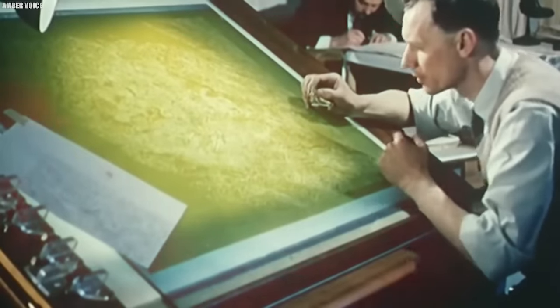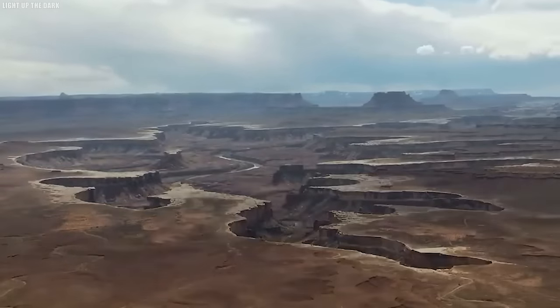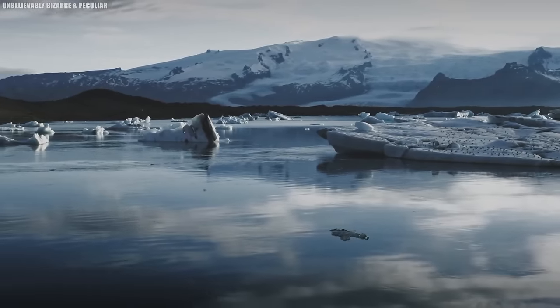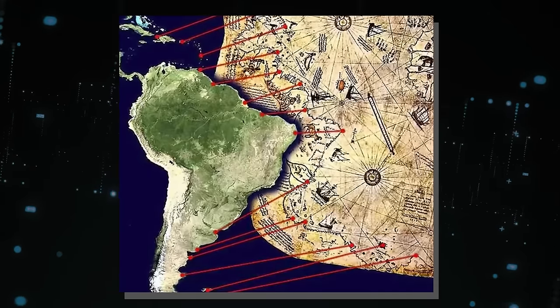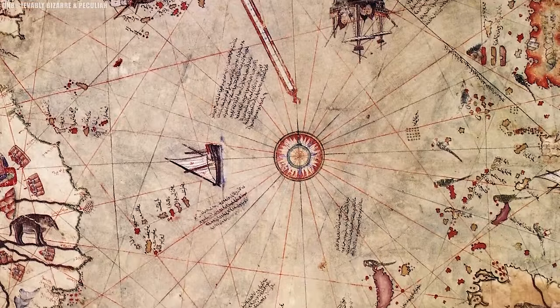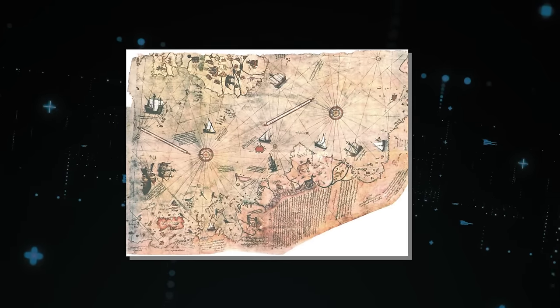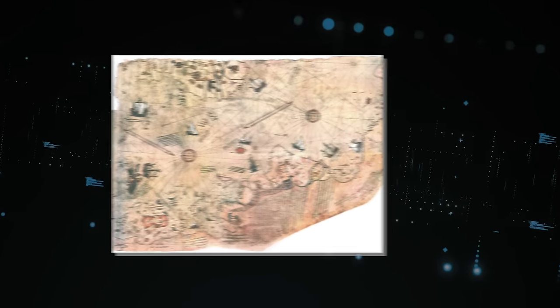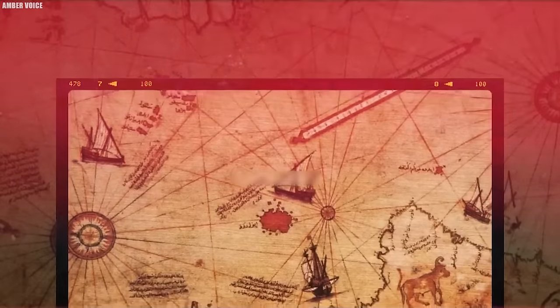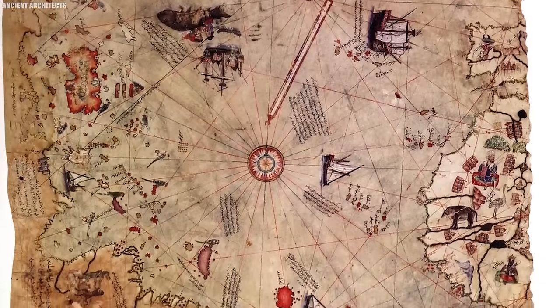What baffles scholars is its depiction of the Americas. In an age when the New World was largely uncharted, the map astonishingly displays parts of the South American and Antarctic coastlines with a surprising level of precision. Some argue that Piri Reis had access to ancient sources, now lost to us, which contained knowledge of these lands. Others speculate that he gathered information from early European explorers who had secretly reached these shores. Beyond its geographical accuracy, the Piri Reis Map is adorned with intricate calligraphy and illustrations. Today, this ancient marvel resides in the Topkapi Palace Museum in Istanbul, Turkey, where it continues to captivate visitors.